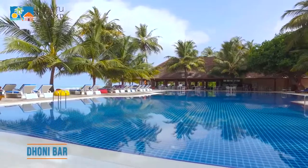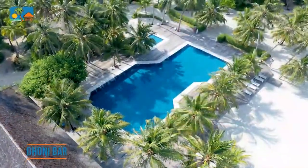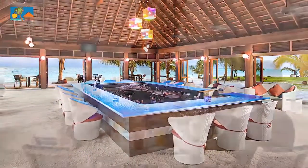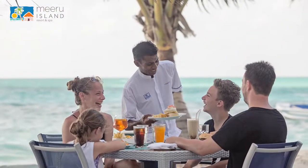This 24-hour Donibar is the most popular meeting place on the island and one of the best bars in the Maldives. It features a freshwater swimming pool for both adults and kids, with infinite views of the tranquil ocean.